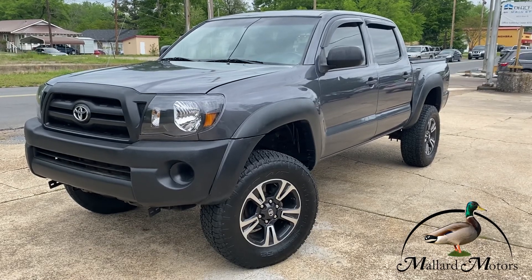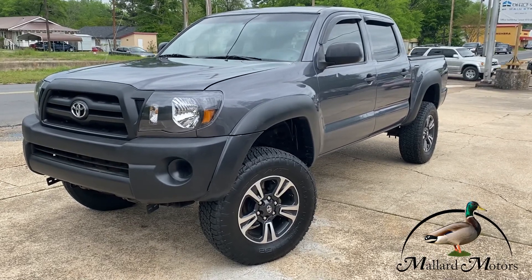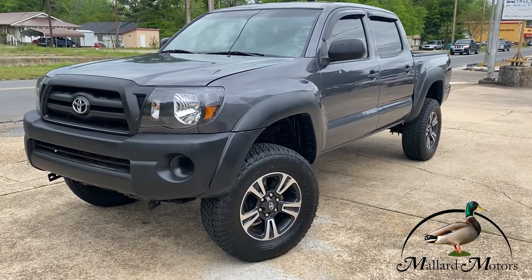Hey guys, it's Isaac at Mallard Motors, home of the $100 Credit Challenge, where if we can't get you approved for a new auto loan, we give you $100 cash.